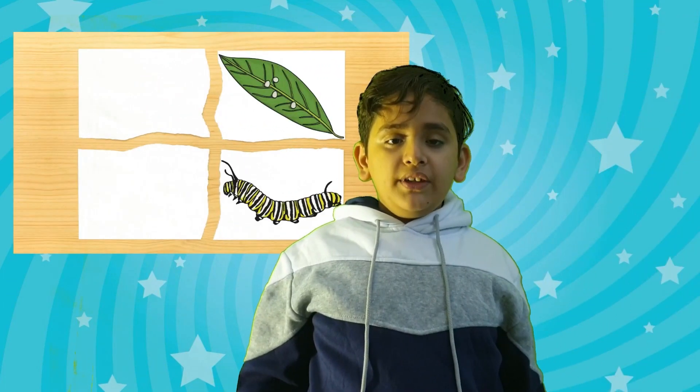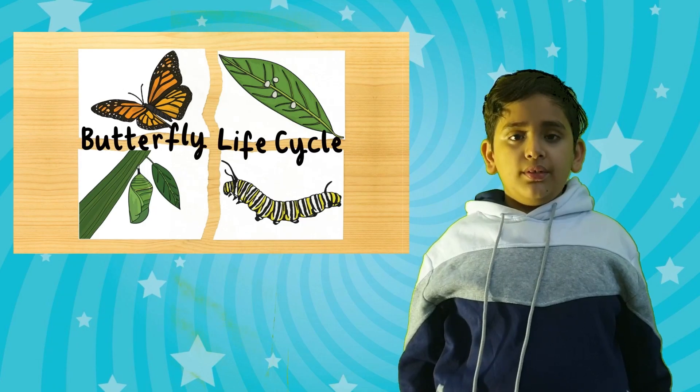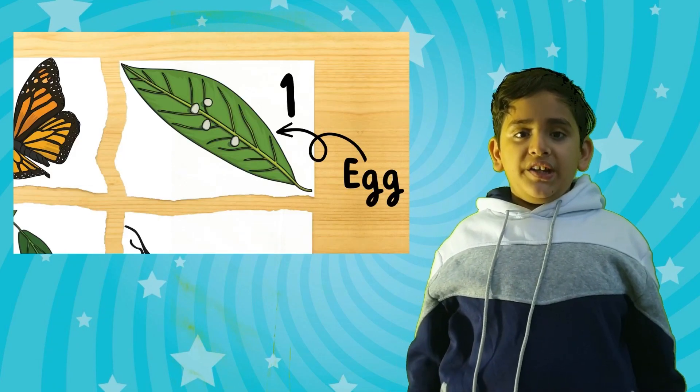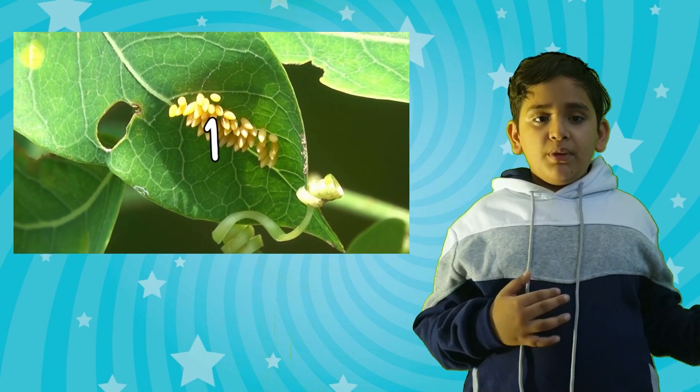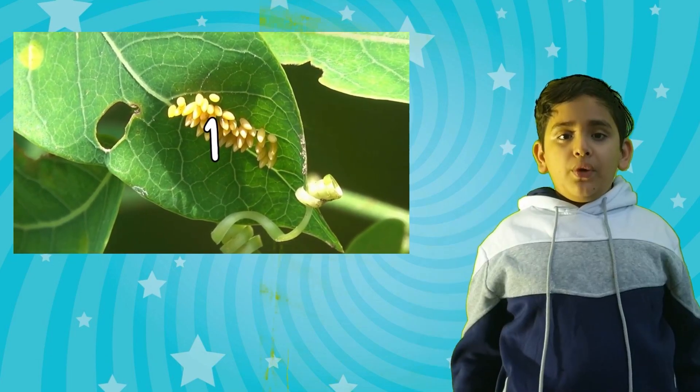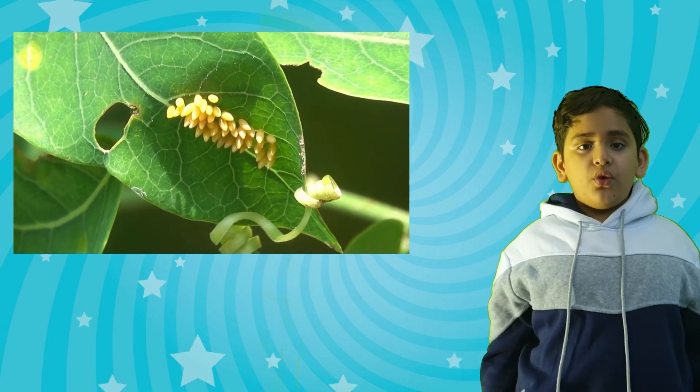A butterfly has four stages. The first stage is the egg stage. The eggs are found in the leaves of a plant. They're very small. It lasts for one week.